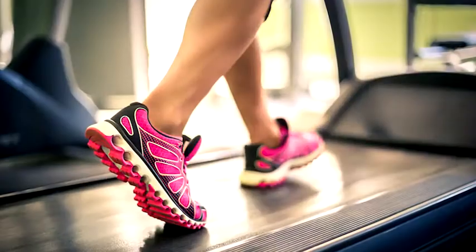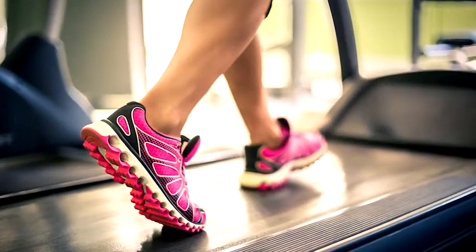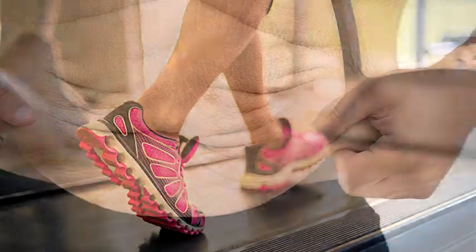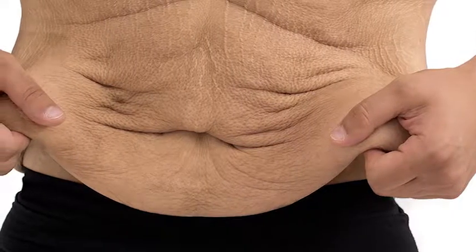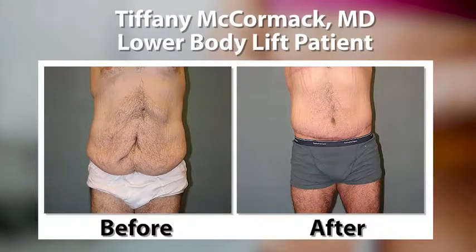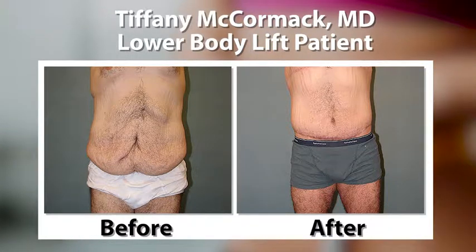When patients come to me after losing a significant amount of weight, it's very frustrating for them in that they've done all the work, they've lost all the weight, they've shed all the pounds, they've maintained that weight loss over a period of time, but yet they have all this skin that's going nowhere, no matter what they do — and that's where I come in. I can remove skin. I now have the privilege of taking that last step and really helping them reveal who they really are.